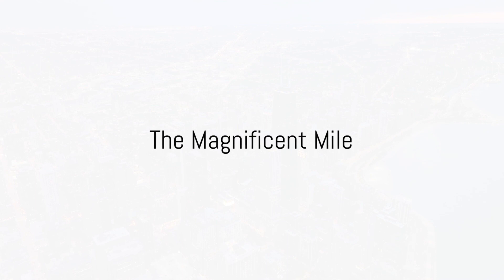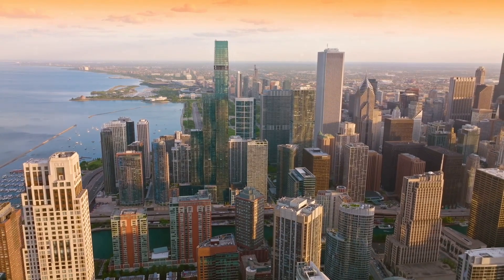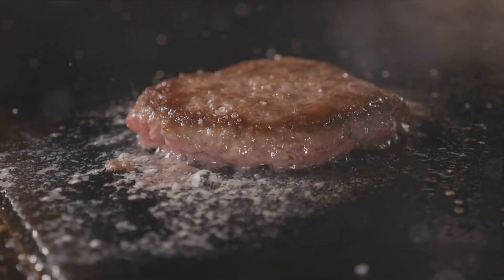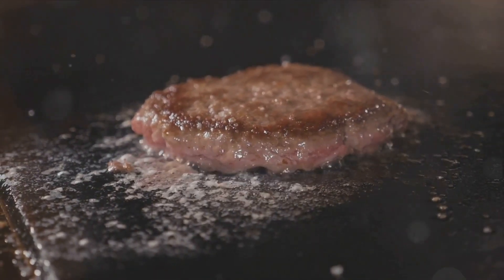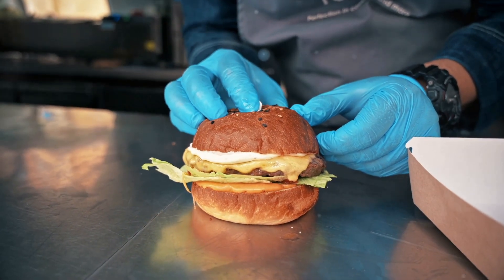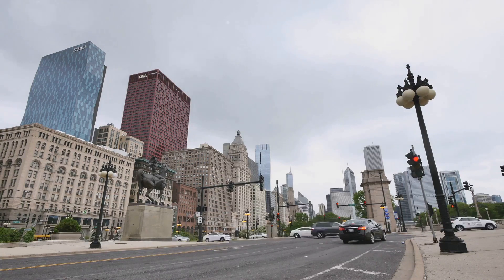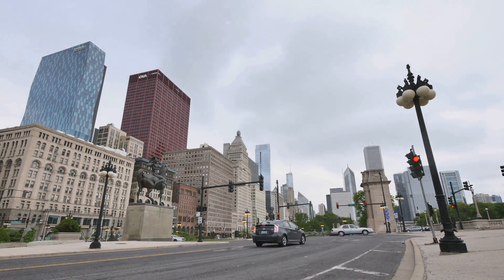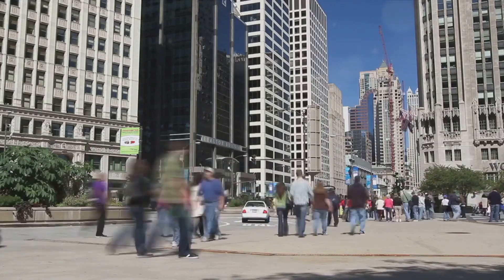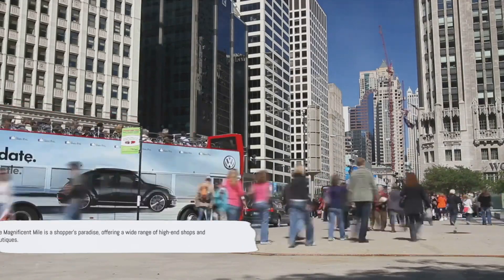Up next, the Magnificent Mile. Often called the Mag Mile, this vibrant stretch of Michigan Avenue is a hub of activity. Packed with an array of high-end shops, it's a haven for all things fashion — from international luxury labels to local boutiques. But shopping isn't the only thing that makes the Mag Mile magnificent. The dining scene is just as diverse and exciting, with options ranging from Michelin-starred restaurants to food trucks. World-class hotels, lively bars, and eye-catching architectural landmarks all contribute to the Mile's bustling atmosphere.